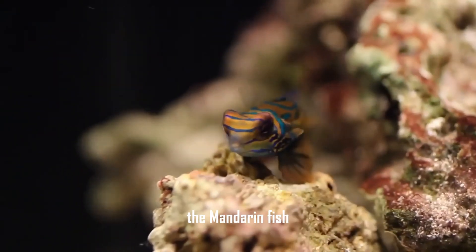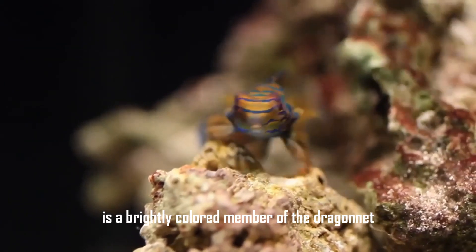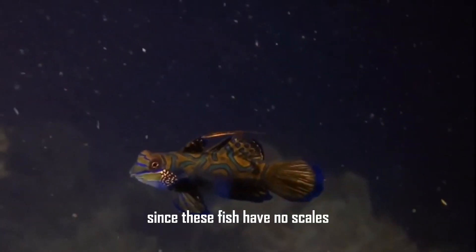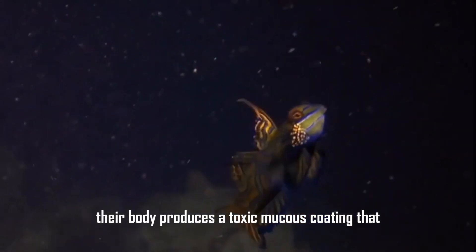Mandarin fish (Synchiropus splendidus), with their vivid colors and intricate patterns, are a true spectacle in marine aquariums. They are native to the Indo-Pacific region and are known for their unique hunting behavior, feeding primarily on tiny invertebrates.